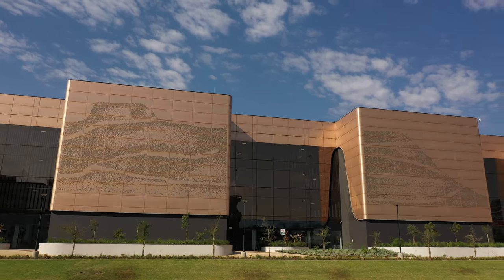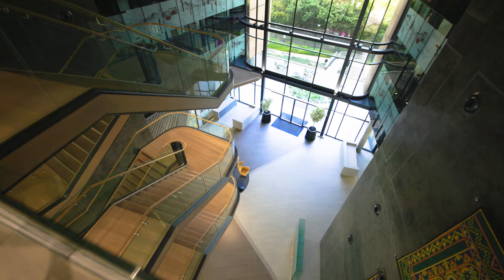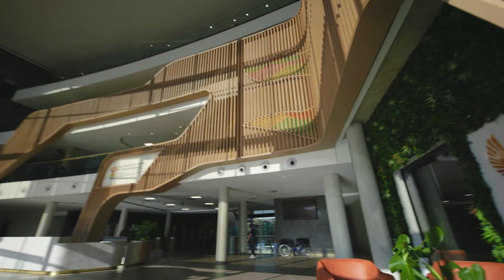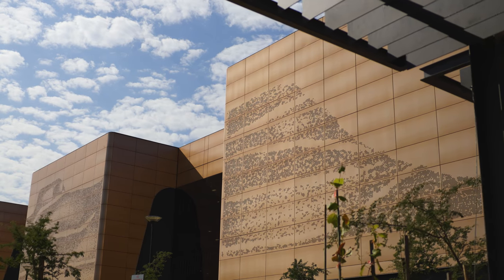Tell us a little bit about the design brief that you got from the client for this project. The original brief that we got was in the output spec. It reflected the department's requirements to provide them with a home more than a building — to house their culture and to make sure that it reflects the culture of their business and what they do.